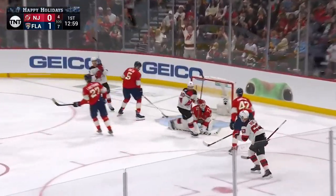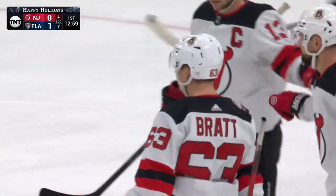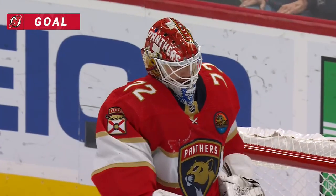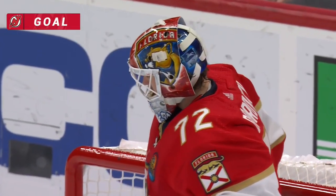And the Devils score on the power play! It only took five seconds off the draw, and it's Jesper Bratt — and it's a tie game. And that's the way to respond. What a play that was.